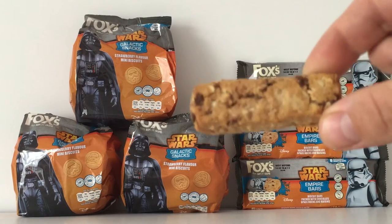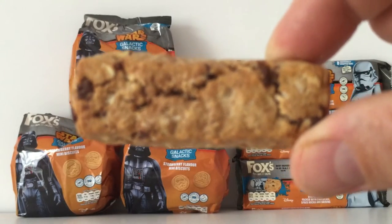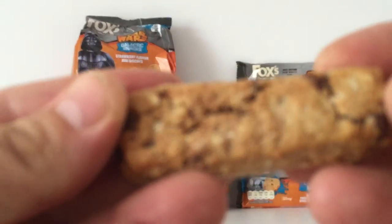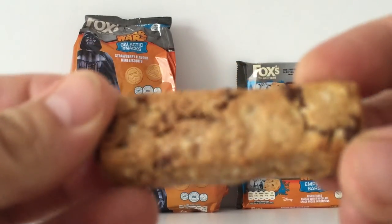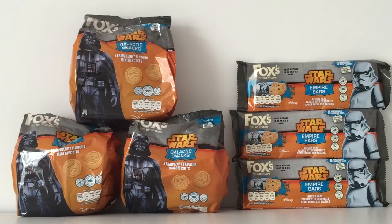The bar itself looks like a standard sort of cookie bar. There we go — you can see the cookie bar close up. I'm really impressed and so happy something's come out in the UK. There are more bits coming out here, just trickling out slowly.